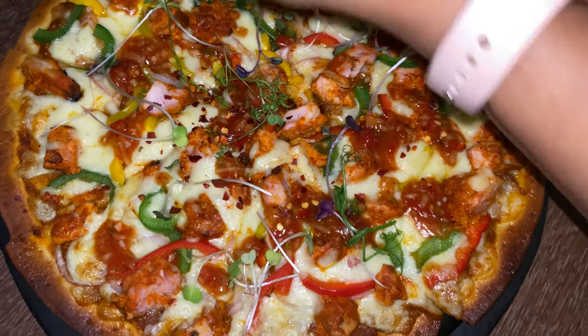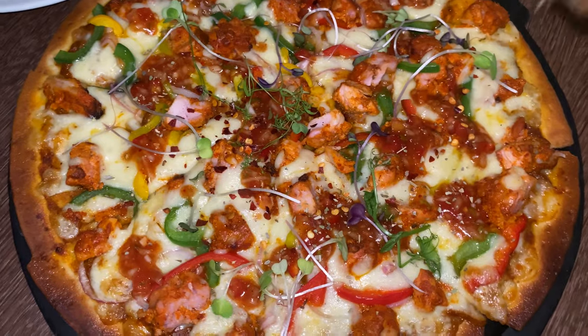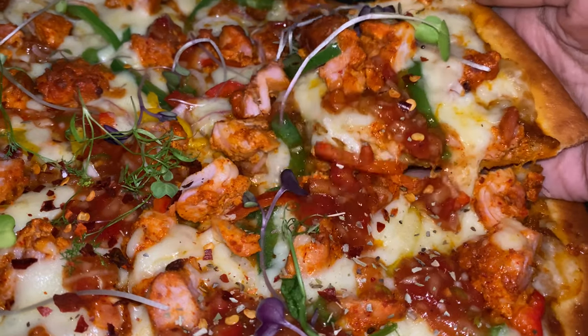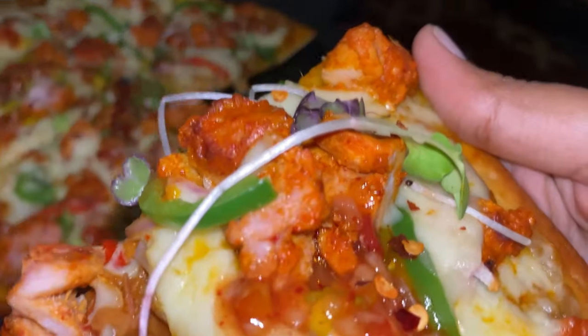Let's add some chili flakes or oregano. This chicken tikka pizza is really good. It's really cheesy — a 12 inch pizza. It looks very tempting. Let's dig in.